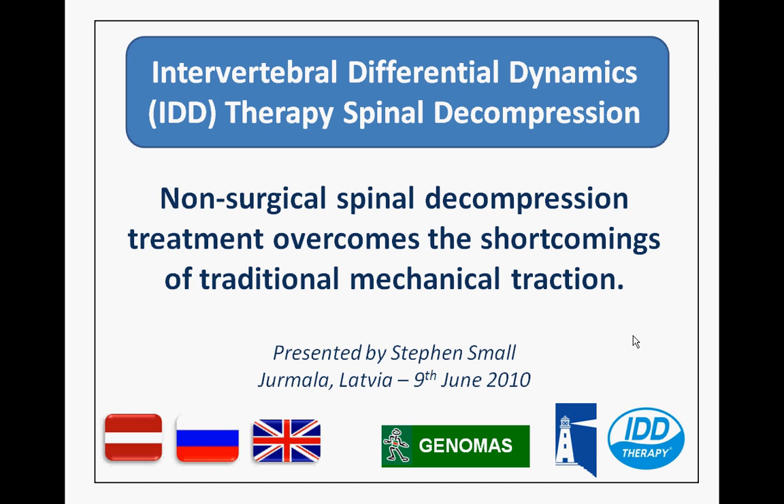I was recently in Latvia making a presentation to the combined Russian and Latvian medical rehabilitation societies. The presentation was looking at the key differences between non-surgical spinal decompression and how it overcomes the limitations and shortcomings of traditional mechanical traction.